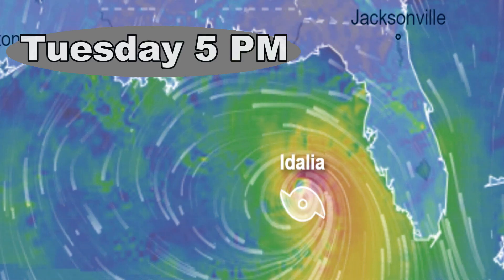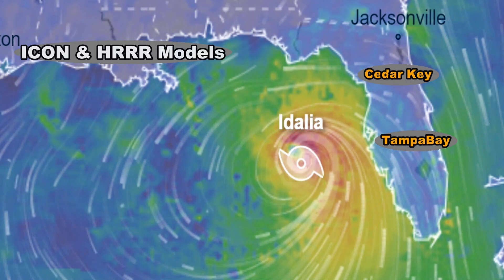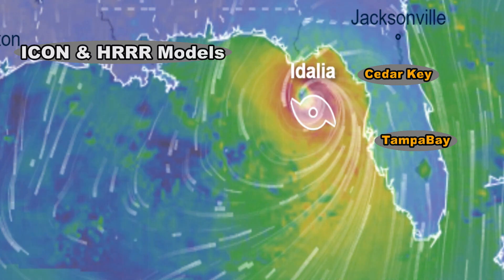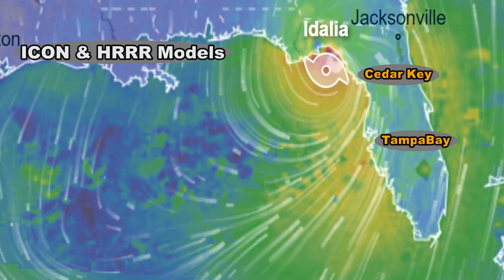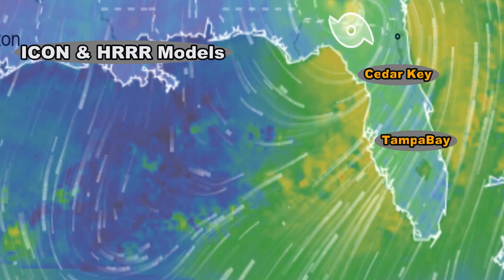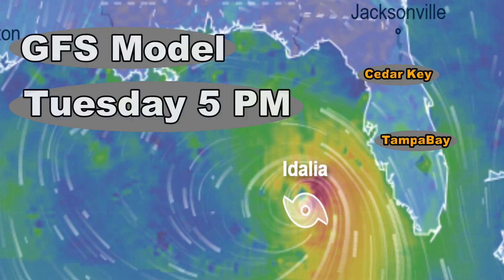These models are from Ventusky and you can see two different models here, the ICON and the HRRR model. These models show a totally different landfall than what all these other channels are showing. Take a look at this — you can see the path, and although all the models will change hour by hour, this one shows a landfall in a totally different spot than all these other people, including the Weather Channel.